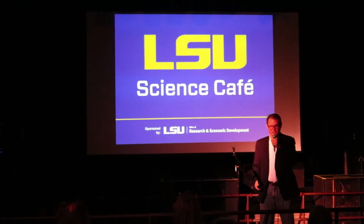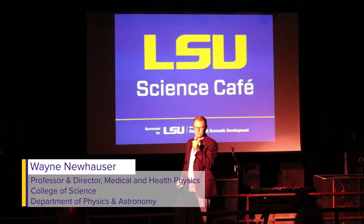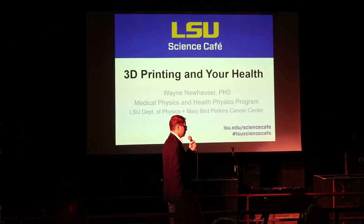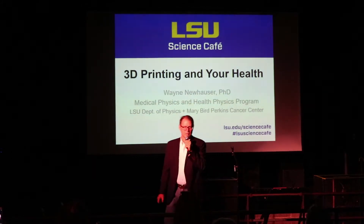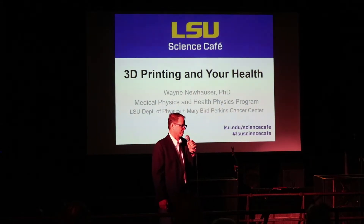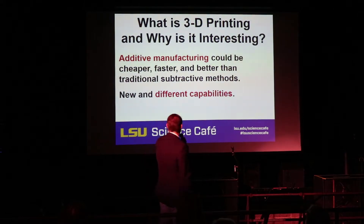Good evening. Thanks for coming out. This is my first science café and I have to say it's a real pleasure to be here. I think I'll be a regular. I'm going to be speaking to you tonight about 3D printing and some applications of that in healthcare. But before we get to the healthcare, I thought we might address a couple of broader questions like what is 3D printing and why is it interesting?